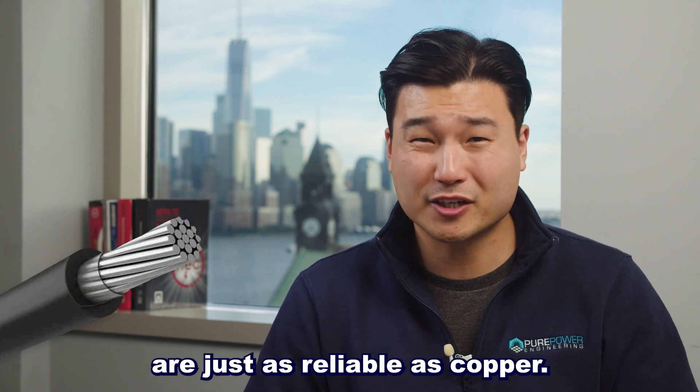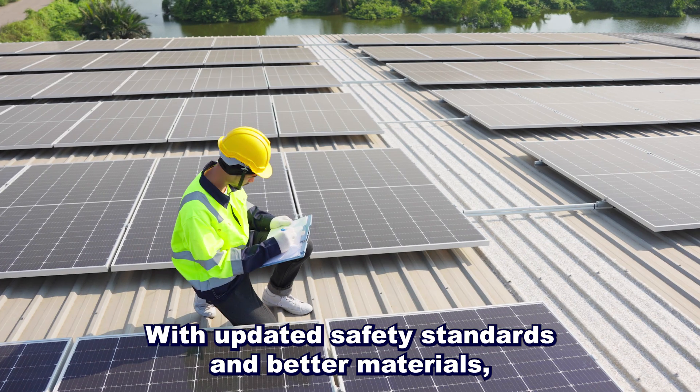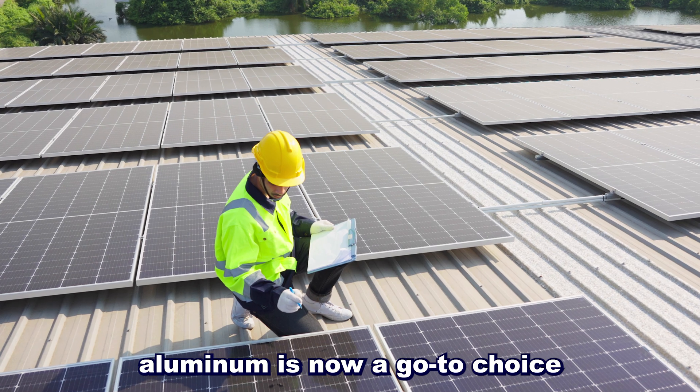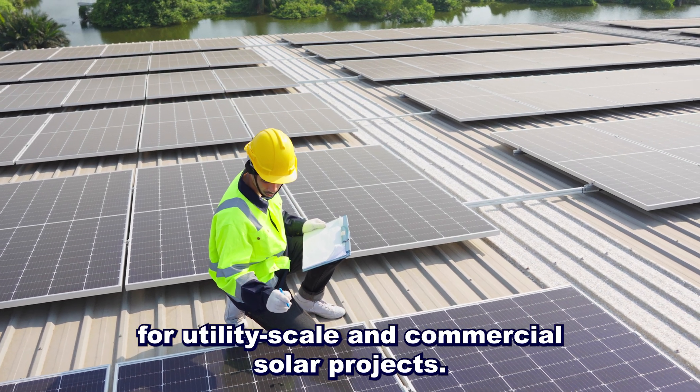Modern aluminum conductors are just as reliable as copper. With updated safety standards and better materials, aluminum is now a go-to choice for utility-scale and commercial solar projects.